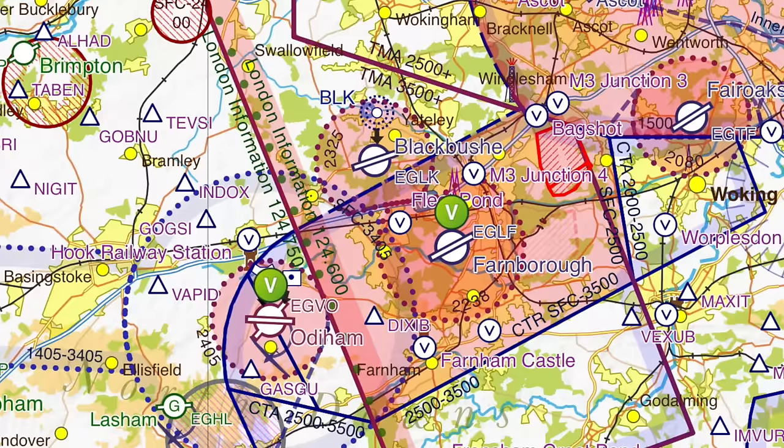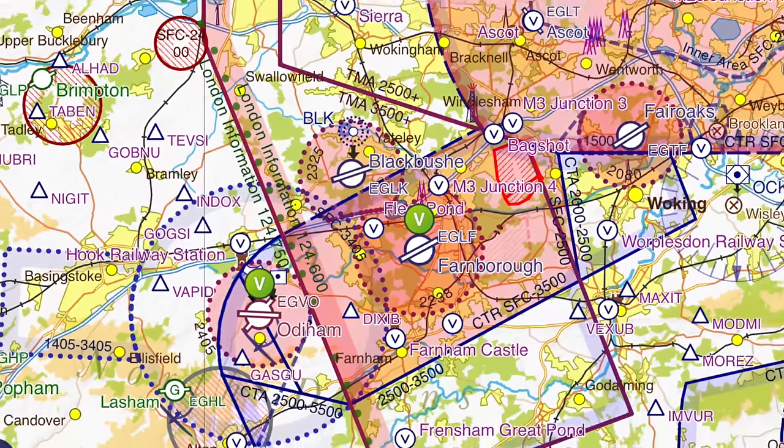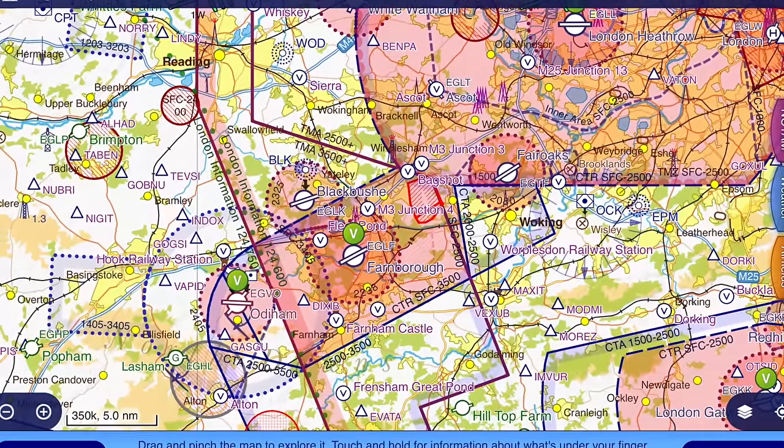Blackbush is an interesting airfield. Some might say they avoid it because it's very close to Farnborough's controlled airspace. In fact its ATZ is partly within Farnborough's controlled airspace. It's also got Heathrow's control zone off to the east and a busy gliding site off to the southwest as well. So as I say some people avoid the area like the plague, but today we're going to fly in and I'm going to detail how to do it and give you some really good practical tips on how to make a trip to Blackbush trouble-free.